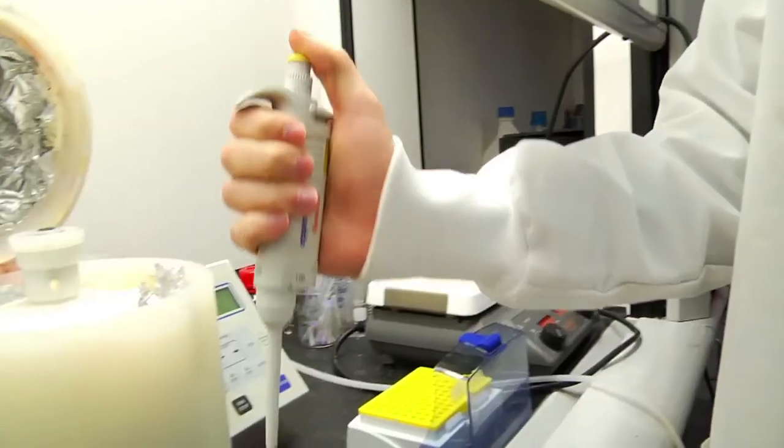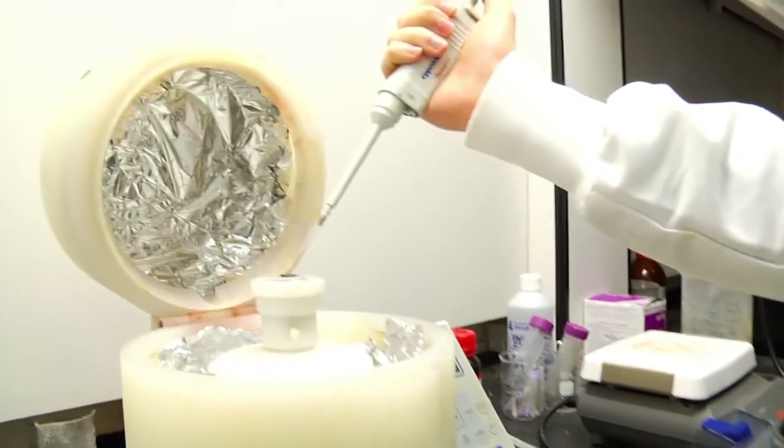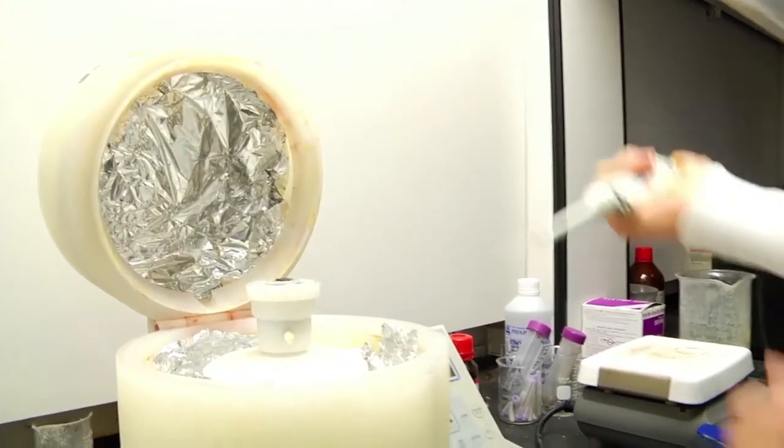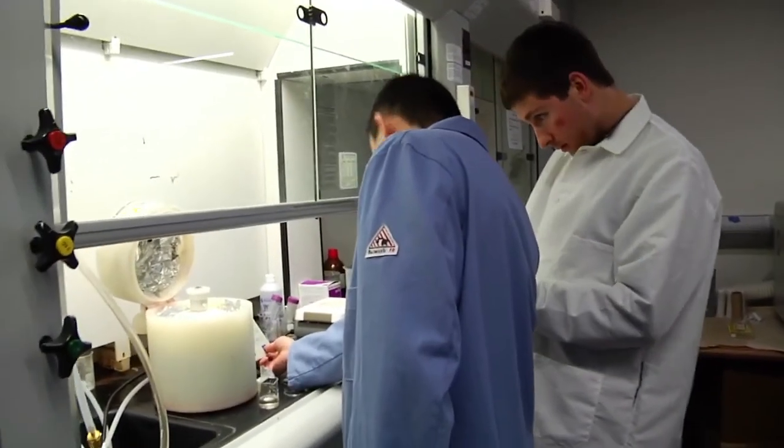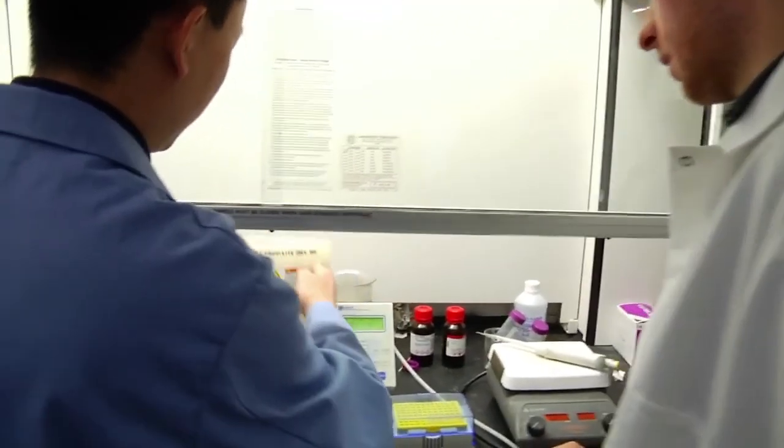One of the solutions we have is zinc oxide. I place it on the substrate and use a spin coater to uniformly distribute the liquid across the substrate using RPMs. We've been using that to enhance the optical, electrical, and mechanical properties of the materials.